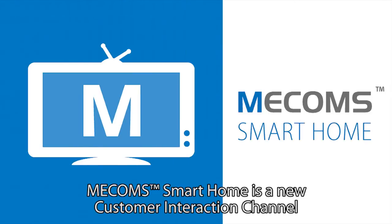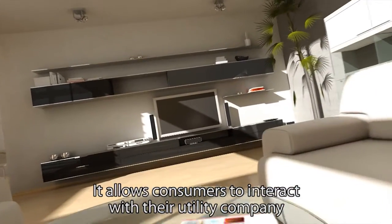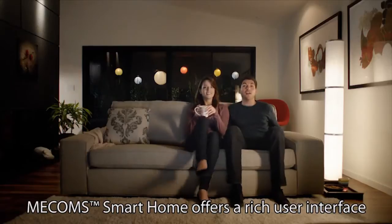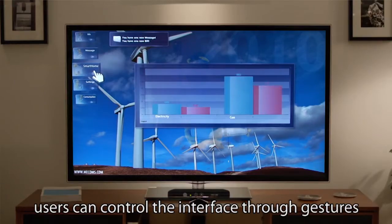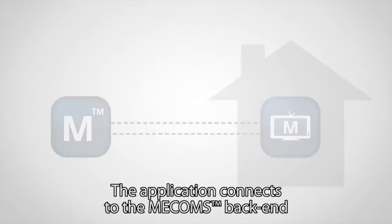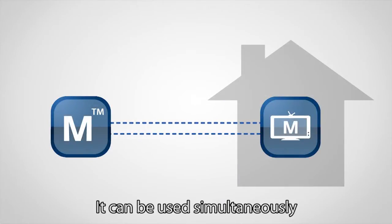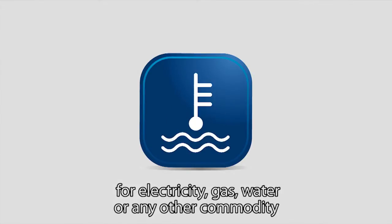Mecom's Smart Home is a new customer interaction channel. It allows consumers to interact with their utility company through their digital television. Mecom's Smart Home offers a rich user interface. In addition to their TV remote, users can control the interface through gestures using a Kinect sensor, which comes with Microsoft Xbox game consoles. The application connects to Mecom's backend using a two-way messaging system. It can be used simultaneously for electricity, gas, water, or any other commodity.